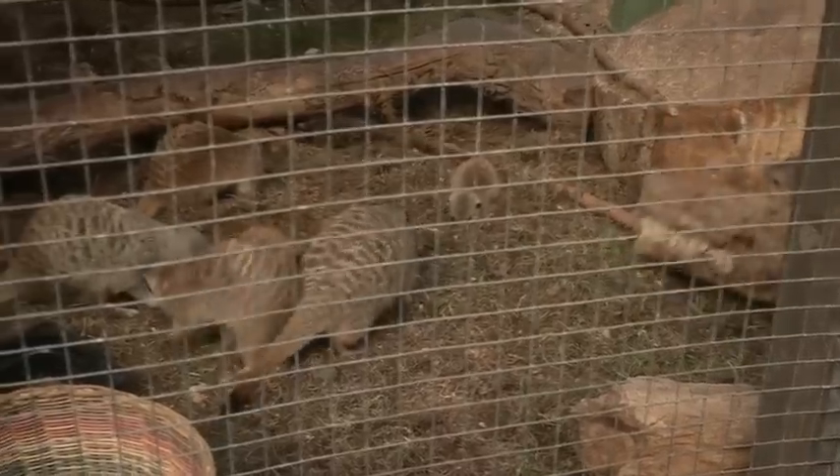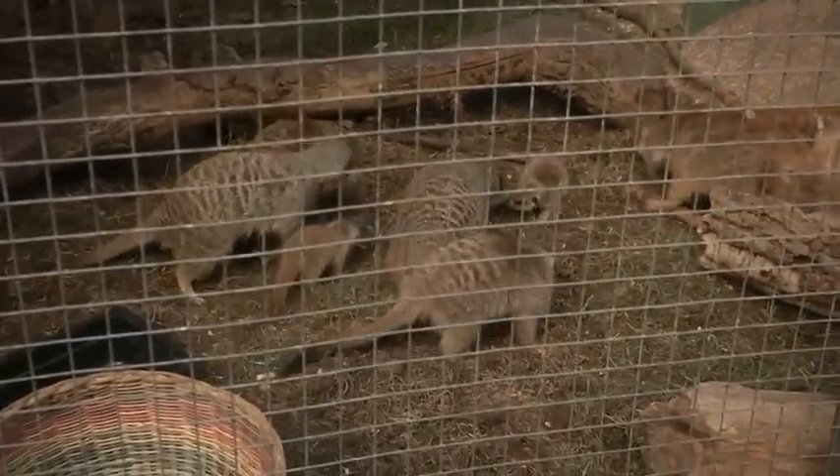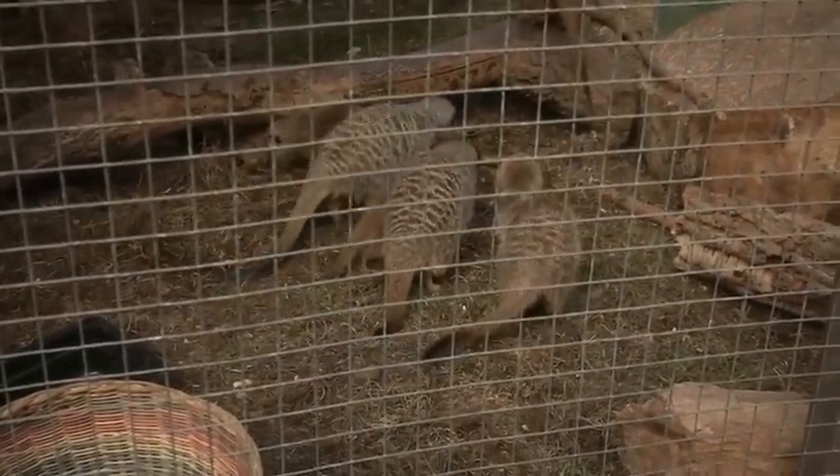A week later, the group doubled. We didn't even know that our female was pregnant. And we went from having saved five meerkats to really having saved ten meerkats, which is one of the few things that really keeps you going.